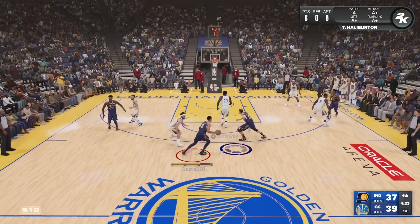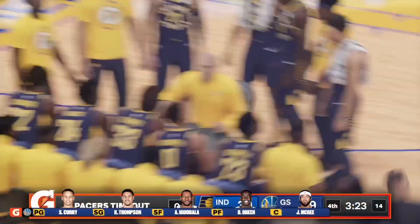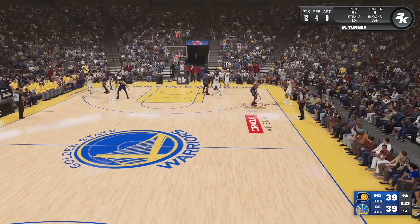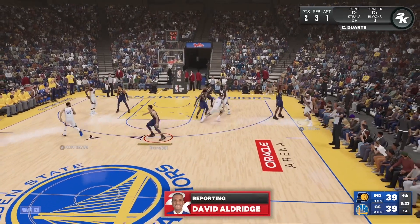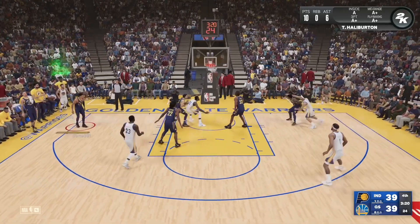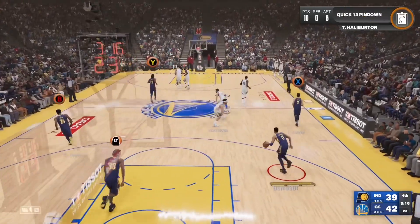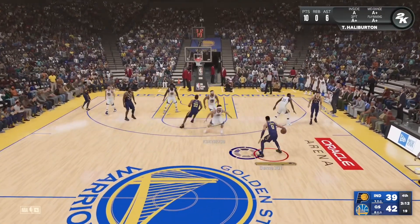Pass to Halliburton — shoots, that's another one. Let's check in with our reporter David Aldridge. During the break, I listened in on Rick Carlisle's huddle. This game is close, and he told his players: 'Hey guys, this is when it's fun, right? This is a close game, and this is when you get to show what you're made of — right here and right now.' Kevin, we'll see how they respond. Thank you, David.